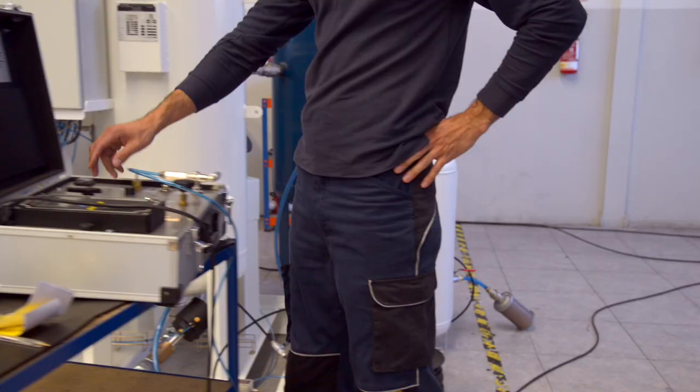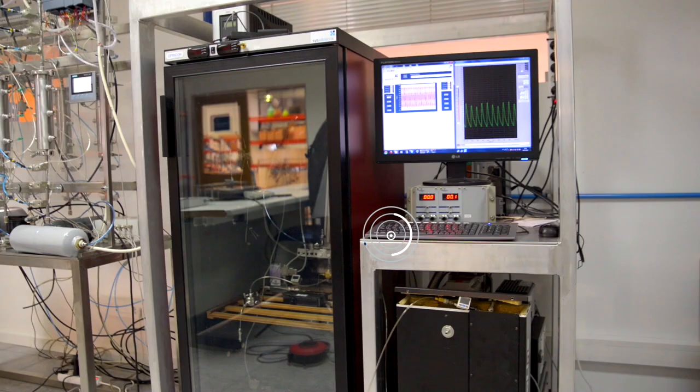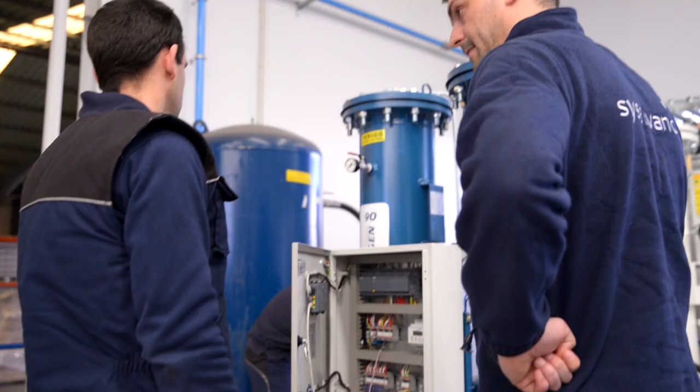We fully factory test our medical systems using a mass spectrometer unit, well above the European pharmacopoeia standard requirements. All our generators are factory tested for easy commissioning and start-up.